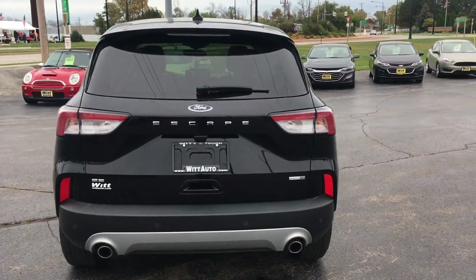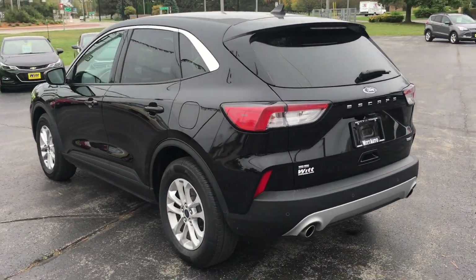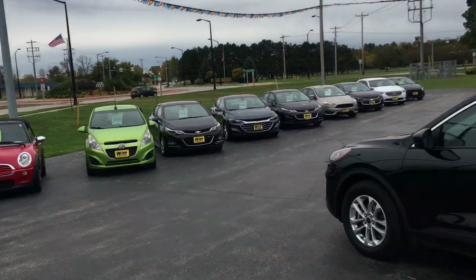That's $32,500, and we've got minimum $3,500 on any trade for push, pull, or drag. Come on down to the corner of Velpin and Military here in Green Bay — come see Sarah Brunette!